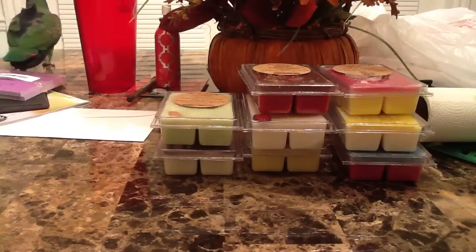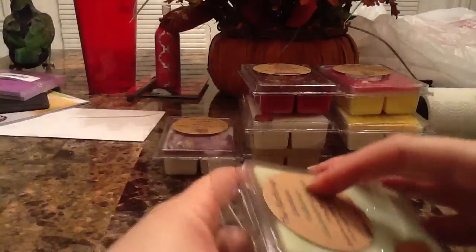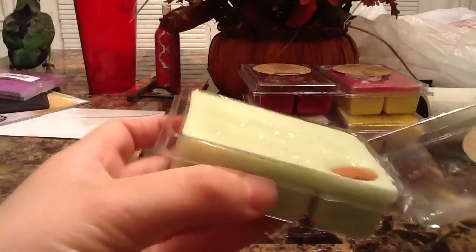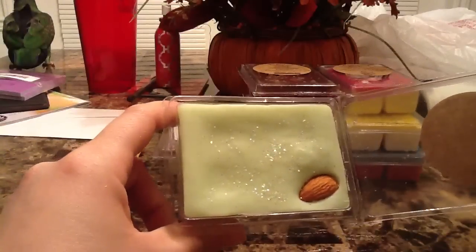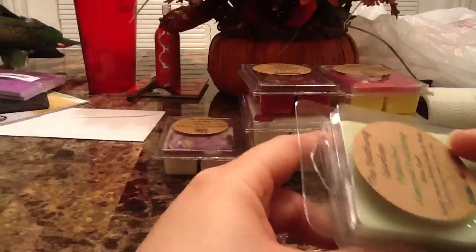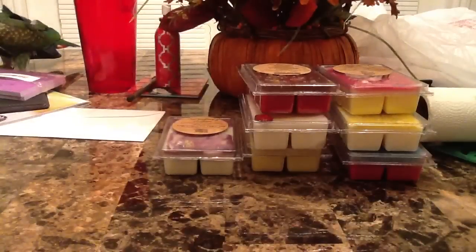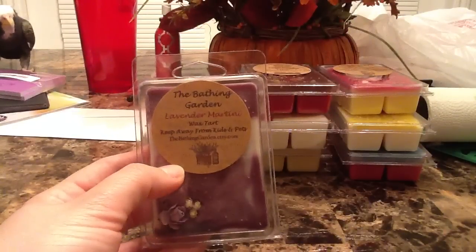This next one is pistachio almond pudding — there's an actual nut in the tart. The description says it's a yummy blend of sharp almond, sweet pistachios, and cake. I get a heavy almond note, but it's such a pretty color. Hopefully the scent will change up a bit when I melt it. I just realized that's an almond nut on top, not a pistachio — sorry, I just woke up from working last night so I'm a little half asleep.